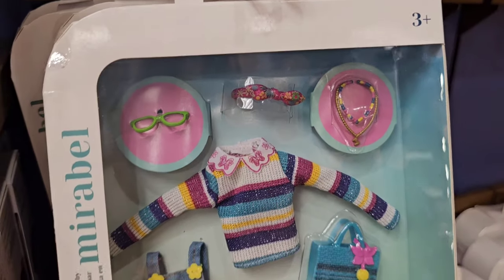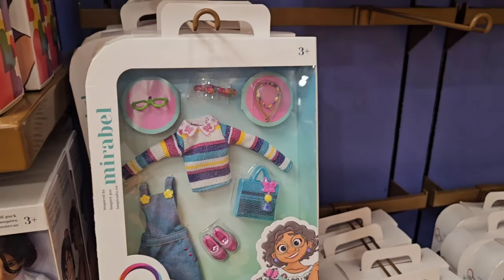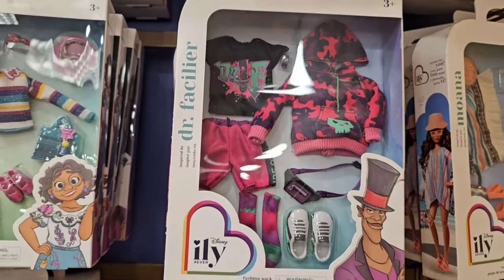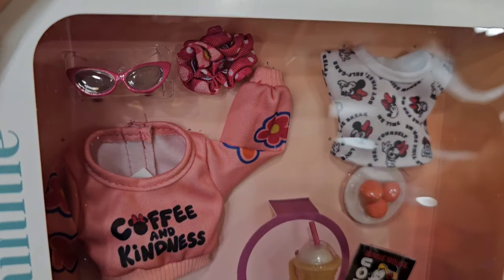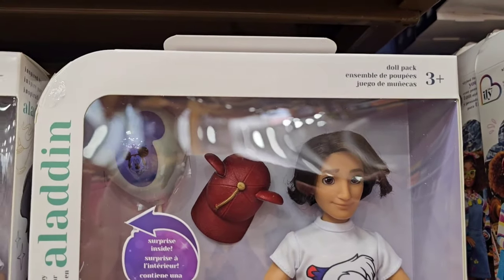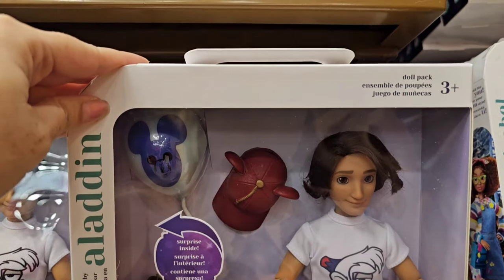They have a lot of the Ily dress clothing available — this one is $7.99. Dr. Facilier, $7.99. And Minnie Mouse, $7.99. Coffee and kindness. One thing I haven't seen in the store yet is the actual dolls.